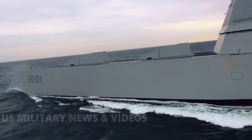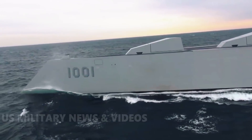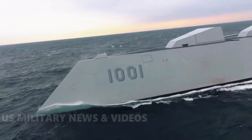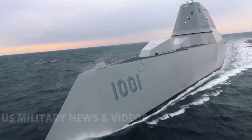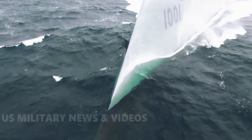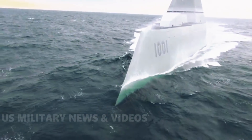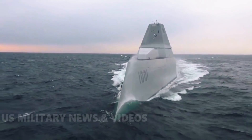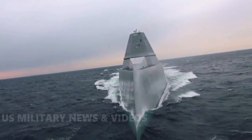The Zumwalt class was designed with multi-mission capability. Unlike previous destroyer classes designed primarily for deep-water combat, the Zumwalt class was primarily designed to support ground forces and land attacks. In addition to the usual destroyer missions of anti-air, anti-surface, and undersea warfare, the Long Range Land Attack Projectile — one of a range of land attack and ballistic projectiles with a range of up to 100 nautical miles fired from a gun — is a key component.